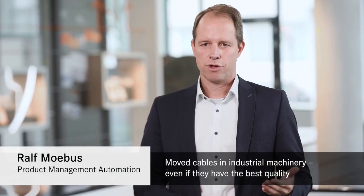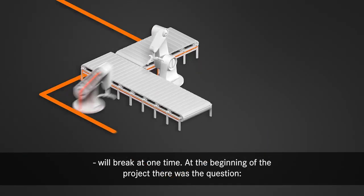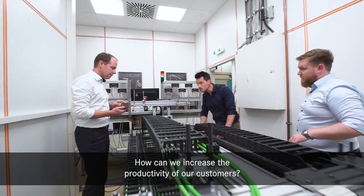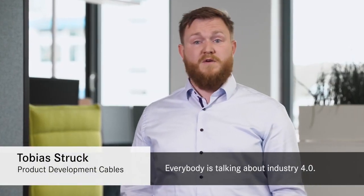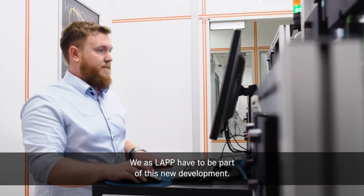Moved cables in industrial machinery, even if they have the best quality, will break at one time. At the beginning of the project there was the question: how can we increase the productivity of our customers? Predictive maintenance is all in the industry right now. Everybody's talking about Industry 4.0. We as LAB have to be part of this new development.